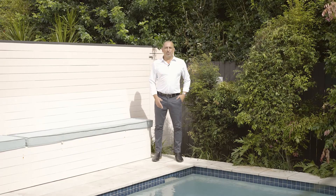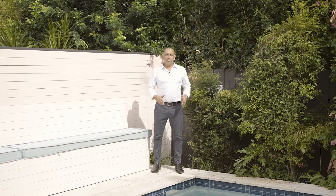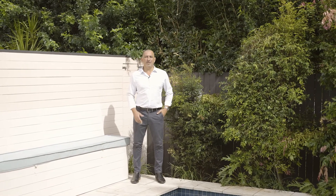Three bedrooms, two bathrooms and a double lock-up garage, plus a studio and pool. This property is going to be sought after, so please feel welcome to contact myself or Ollie Charcos today to organise an inspection.